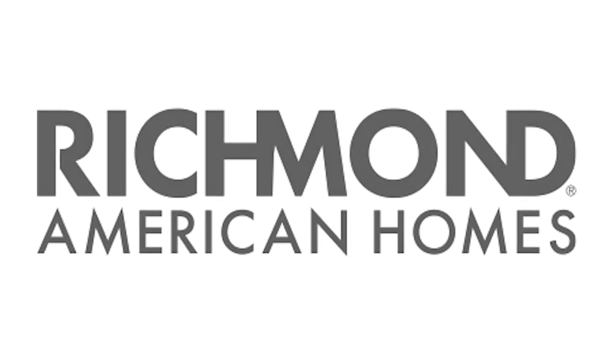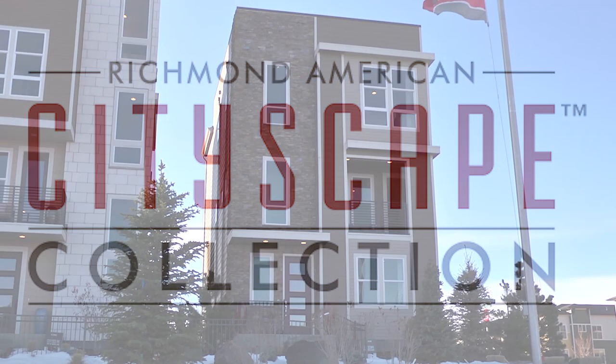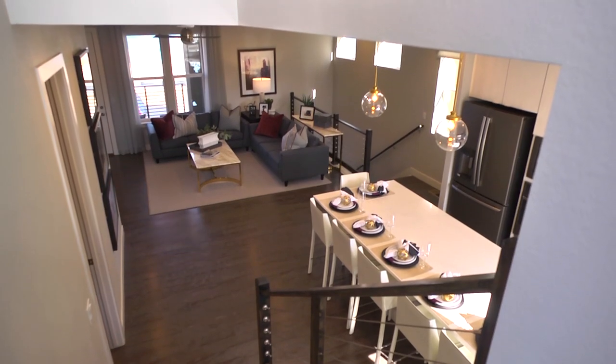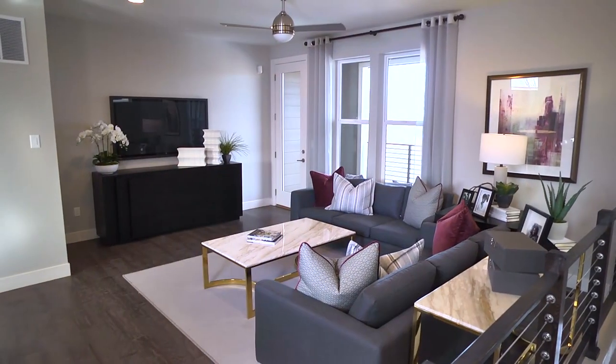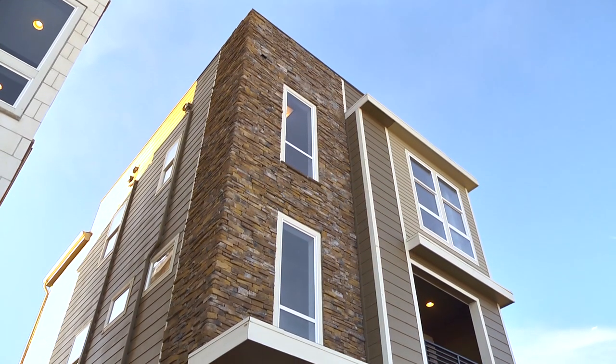Get to know the DeVoe, part of Richmond American's popular Cityscape collection. This three-story floor plan includes airy nine-foot ceilings, oversized windows for abundant natural light, and the contemporary curb appeal you've been seeking.